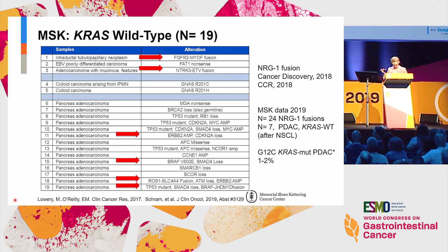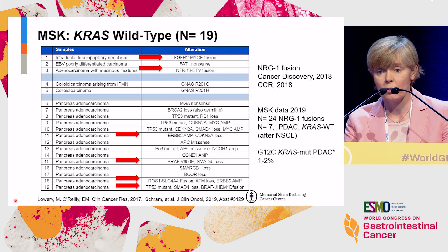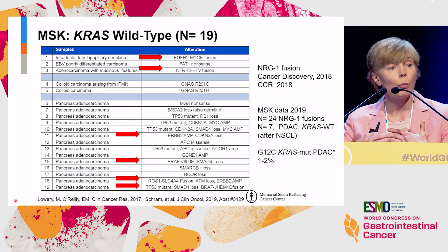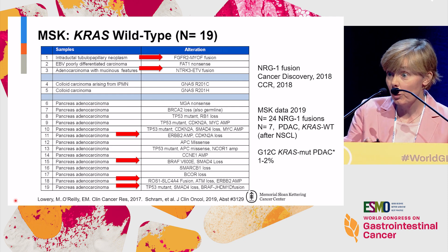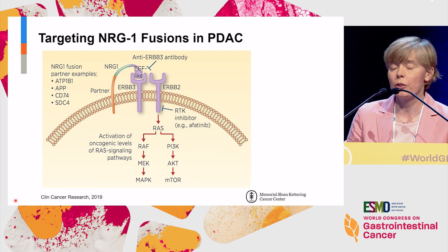Not in our data set, but in a subsequent analysis, NRG1 fusions have also been identified in pancreas cancer. From our data set we had seven — it's a low-incidence event, probably about half a percent of people with pancreas cancer, and I suspect we've missed some based on technical issues. But when you add up all of these fusions in the KRAS wild-type subset, it becomes a number that's meaningful in terms of application.